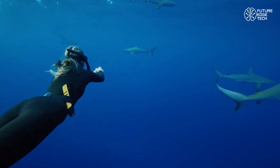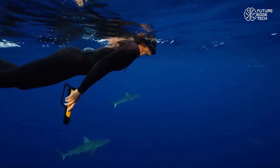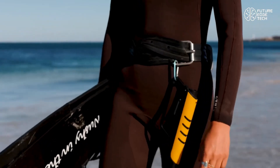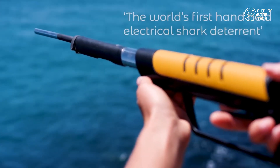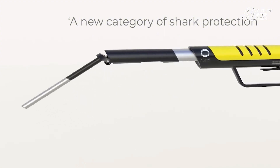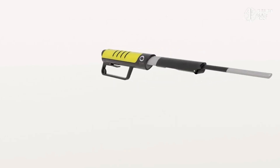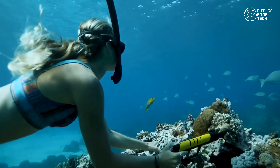This causes a highly uncomfortable sensation that compels sharks to turn away, without harming them or disrupting the ecosystem. Weighing just over a pound and measuring under 30 centimeters, it's ultra-portable and attaches easily to your gear. With the touch of a button, the unit activates a defensive electric field that radiates about 2.5 meters in diameter — perfect for close-quarter protection when you're in vulnerable positions, like catching a breath at the surface or exploring narrow reef passages.